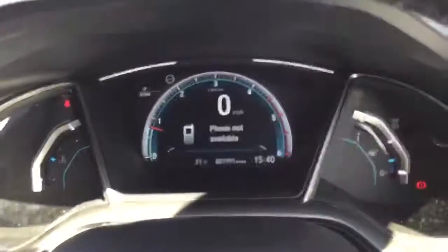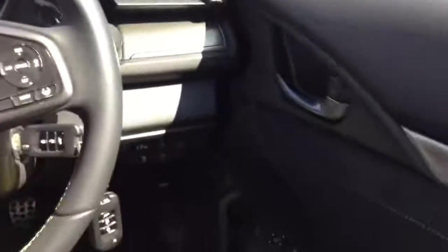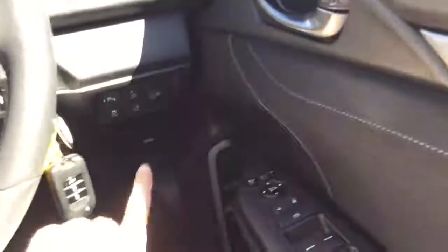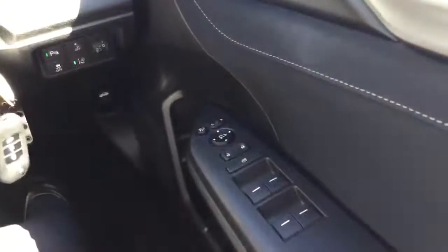As you can see the car has done just under 2,000 miles. We also have many different safety features such as collision mitigating braking system and lane departure warning systems. We also have full electric windows and electric folding mirrors.